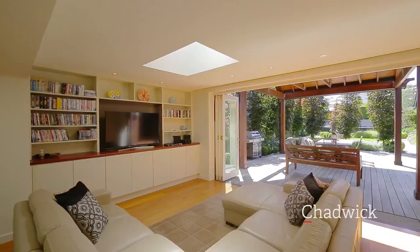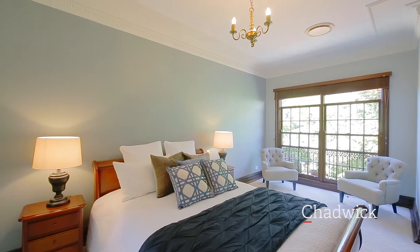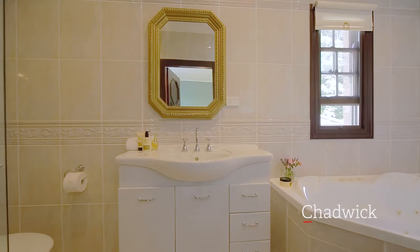Spacious and light-filled master suite features an ensuite with corner spa bath and walk-in robe. The five further bedrooms all have built-in wardrobes, with one featuring a further ensuite.